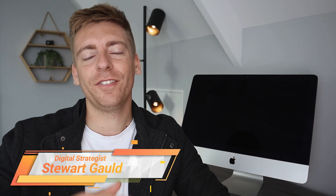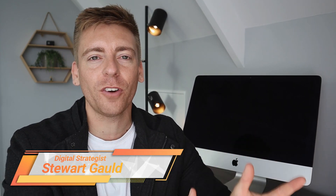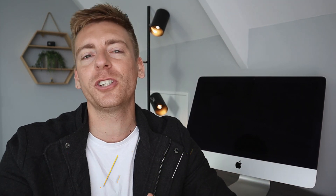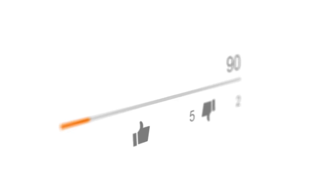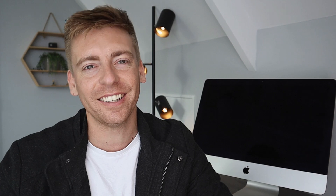And there we have it — that is it for this comprehensive guide helping you identify the best sales funnel software for your business. If you have any questions about sales funnels, make sure to pop them down below. Thank you so much for watching this video all the way through to the end. If you got value, make sure you leave a like and subscribe to this channel. Take care, guys.